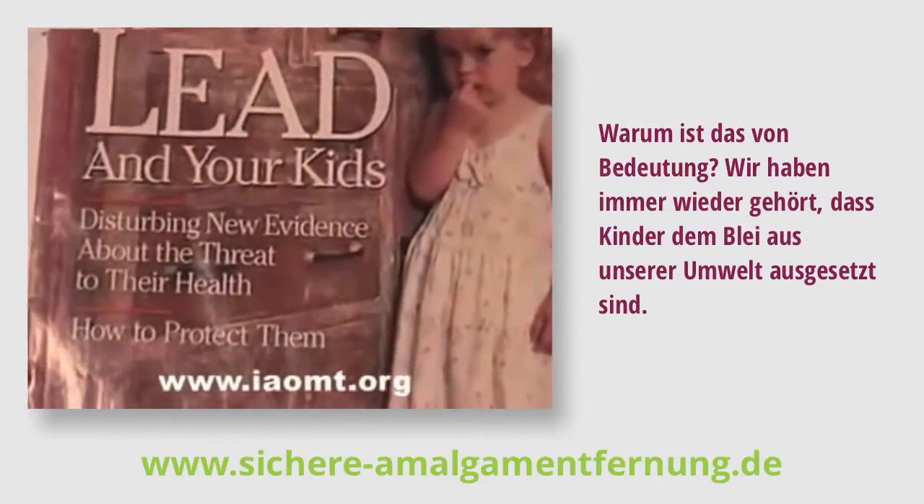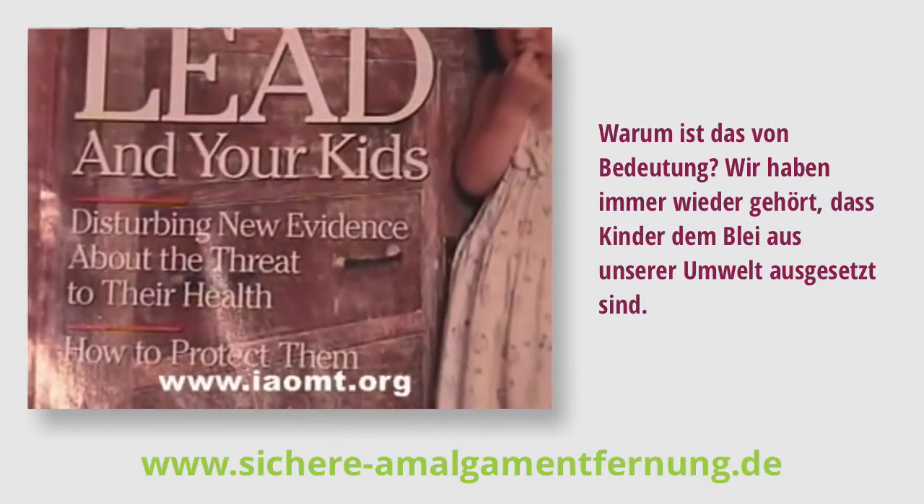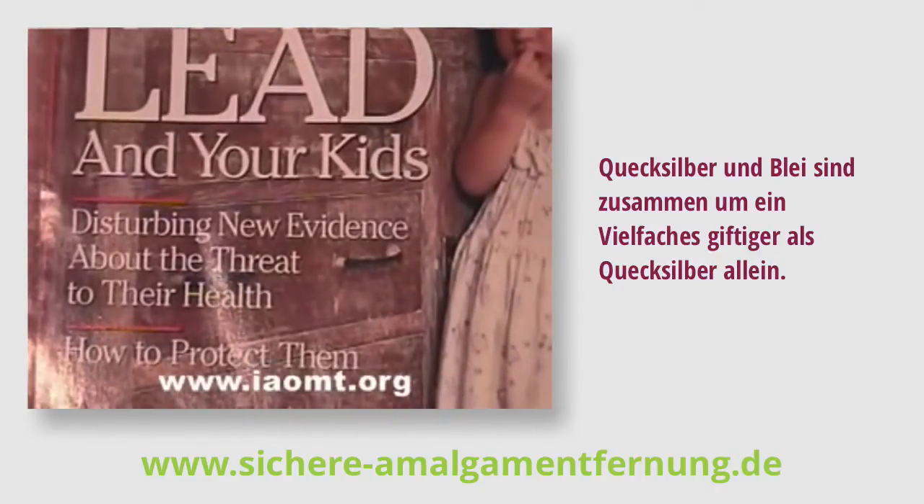Why is that of concern? Over and over again we've heard that children are exposed to lead from our environment. Mercury in lead is many times more toxic than just mercury alone.